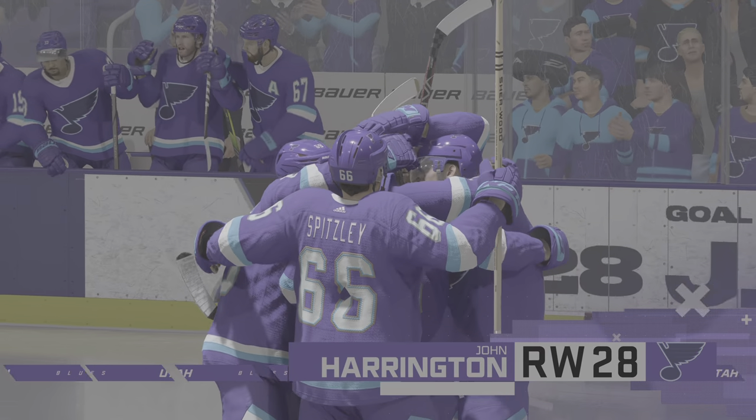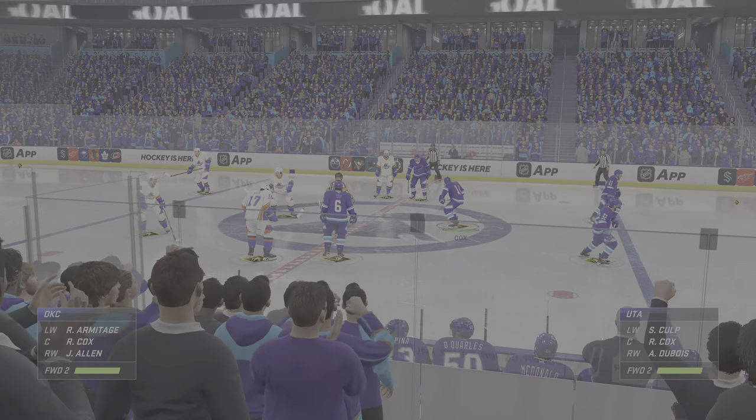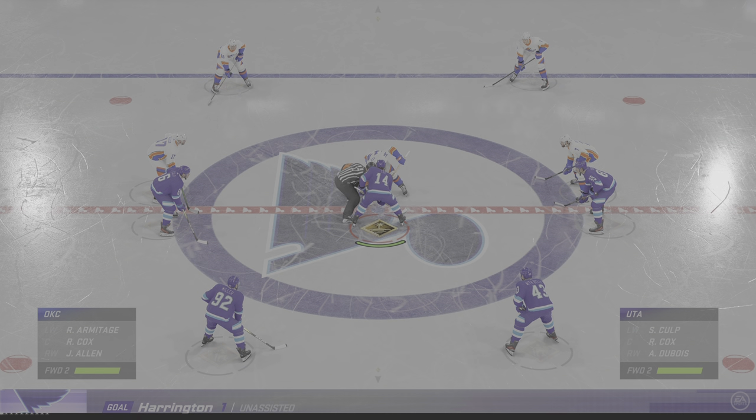Nothing like switching to momentum and putting your opponent on their heels. They get in two in a row, back-to-back. Here they come. Still lots of time left here in this frame. The Blues have all the momentum right now, leading by two.